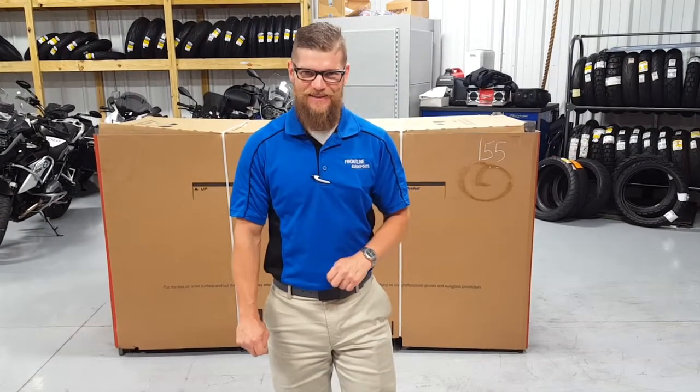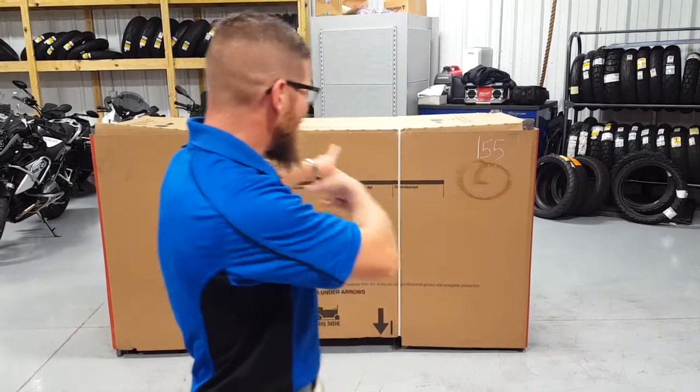Welcome back to Frontline Eurosports Online. Your host Nate Jennings is going to have the 2017 Ducati 1299 coming out of the crate for you in its amazing red color.